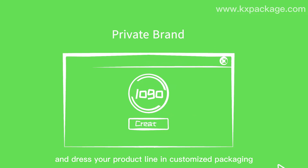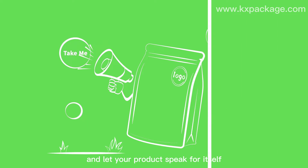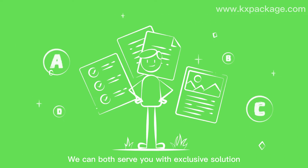Curate a private brand and address your product line and customize the packaging that will excel your brand and let your product speak for itself. No matter if you are a freshman or looking for a new supplier, we can both serve you with exclusive solutions.